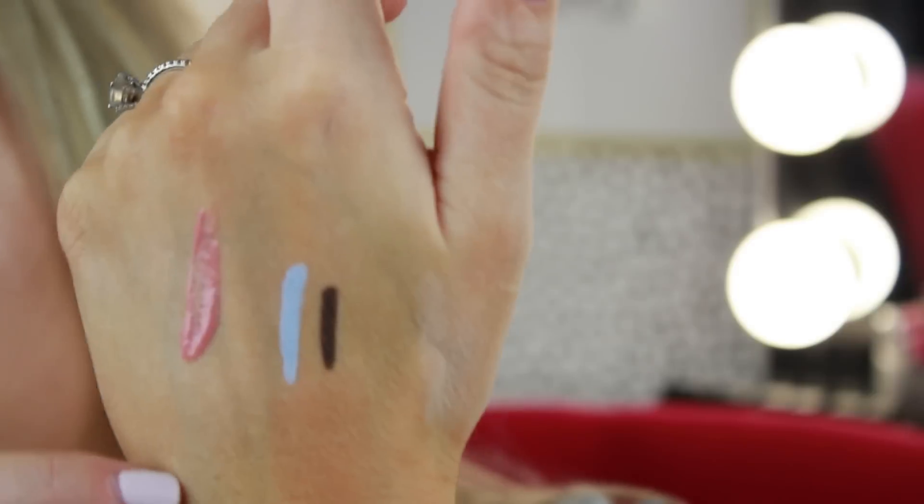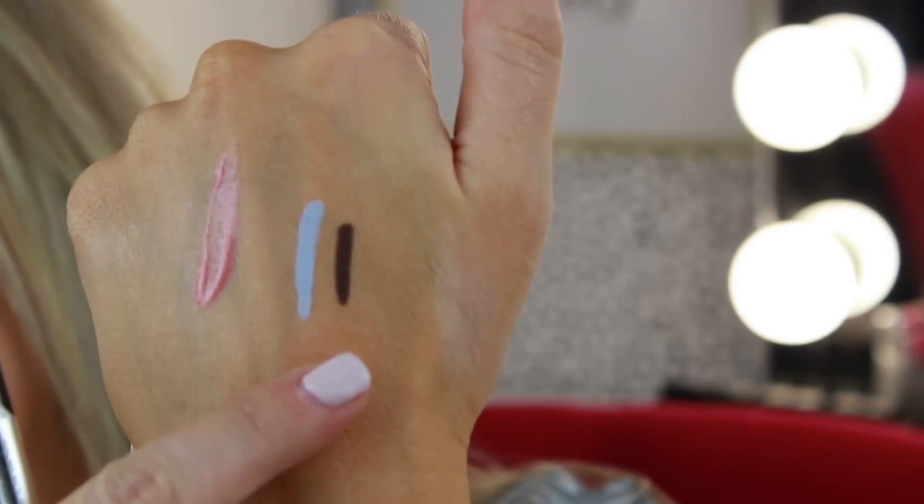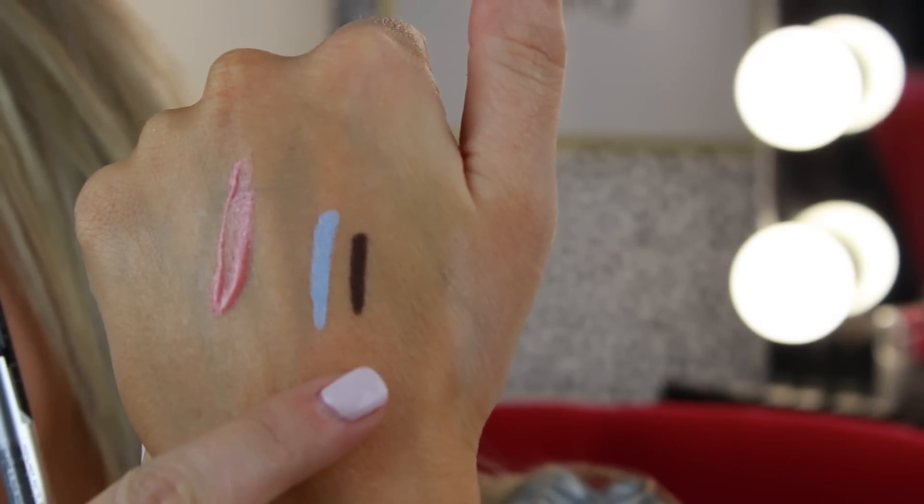I got another one of those Marc Jacobs matte gel liners. This one is in the color Earthquake, which is just a matte deep brown color. I'll definitely be using this to line my lash line, maybe even tightline with it. I love that it's brown so it's not so intense like black is, but it's still dark enough to have that dramatic effect.